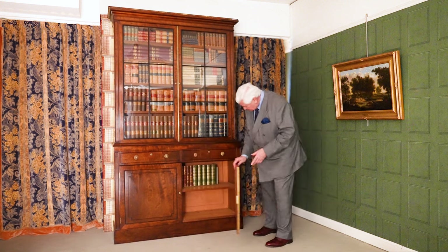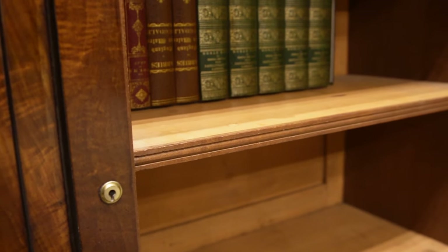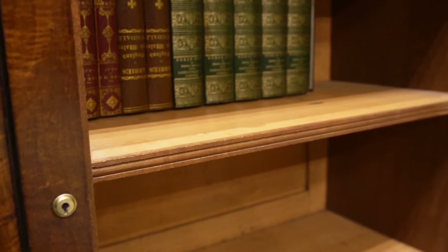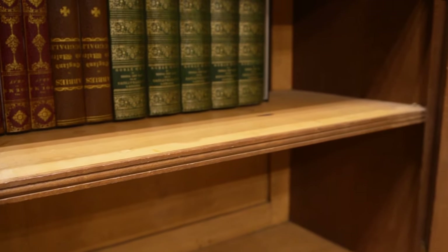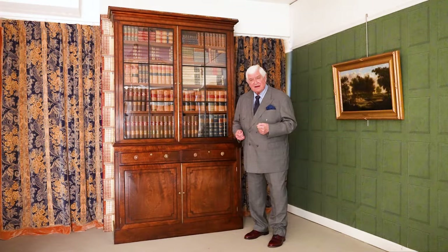And again in the base, one shelf going right the way across. Beautifully made and in wonderful condition. And the makers of this, Tatum and Marsh, they were fabulous makers. They made so much of the furniture for the royal family.